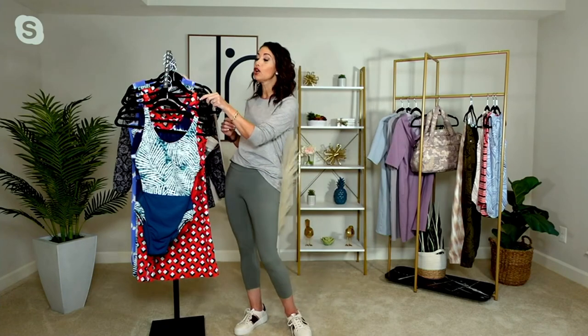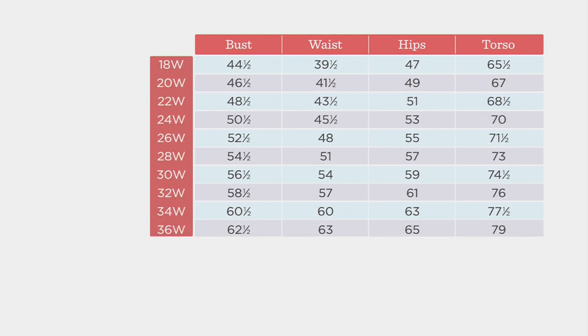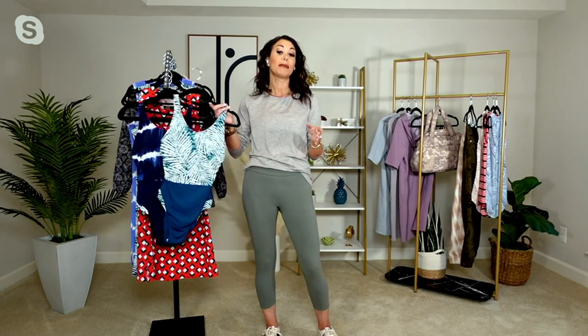I want to walk you through the sizing so you know what you're ordering. This is numeric sizing — QVC numeric sizing — so you'll look at your measurements: your bust, your waist, your hips, and find your numeric size on the left. You should go with your traditional QVC size; you shouldn't need to size up or down. This is very similar to dress sizing and it's a four-way stretch, so it's been fitting everybody really nicely.